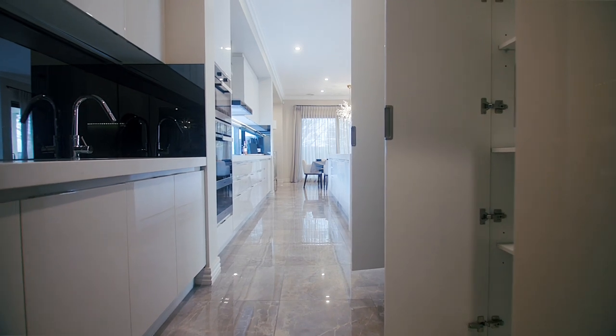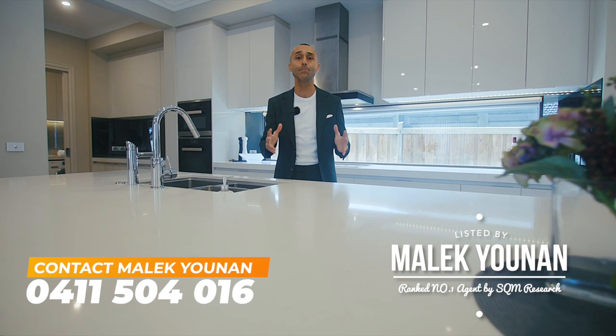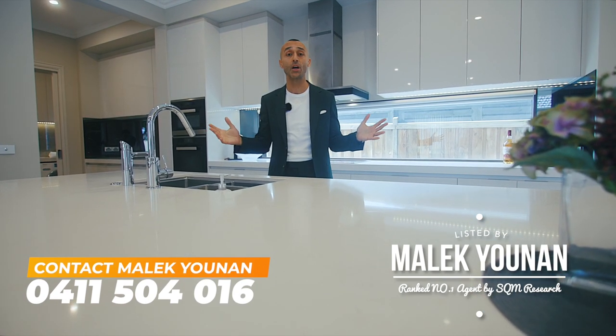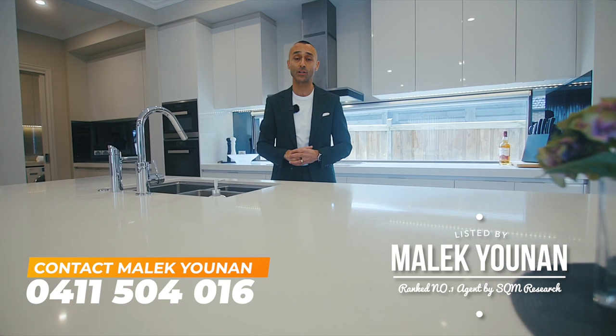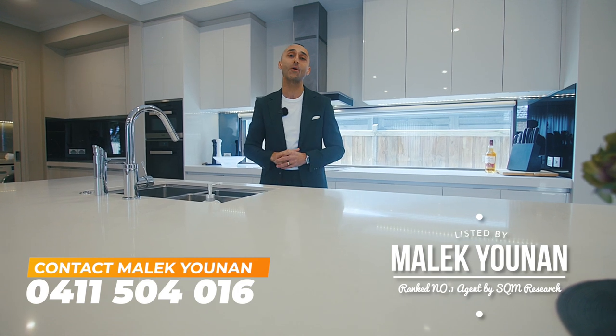This is the one, ladies and gentlemen, that you've been waiting for — 46 Straw Flower Circuit in beautiful Greenvale. I'd love to see you and your family at the next open for inspection, and if you can't make it, we'd love to take you through on a private viewing. Malik Yunin from Rayweichel Edson Park — have a great day, thanks so much!